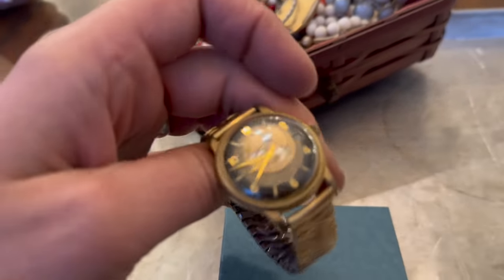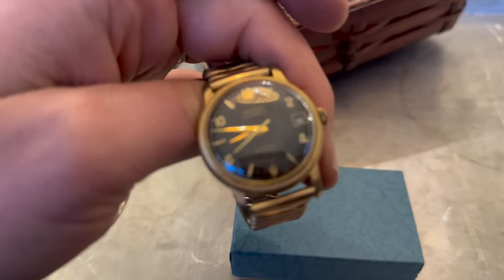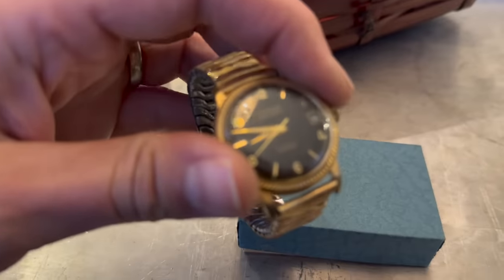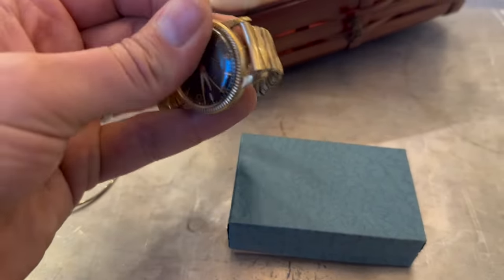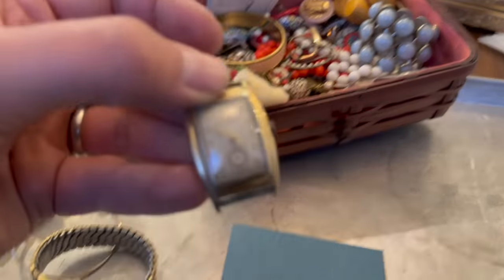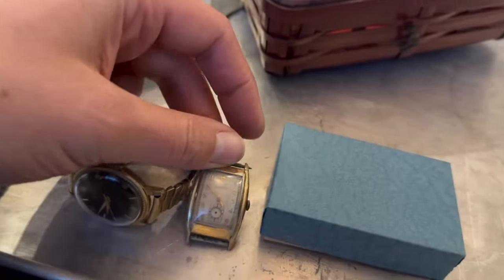There's a watch in here — that's the Westbury automatic. Let me just give it a little shakeroo. Nothing yet, but we'll wind it up and see. There's another tank-style Bolivar from the 1940s.